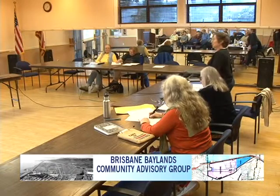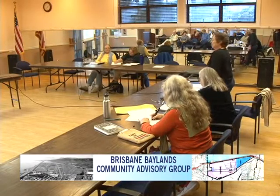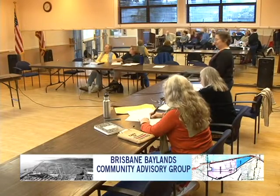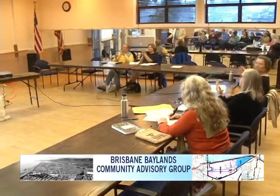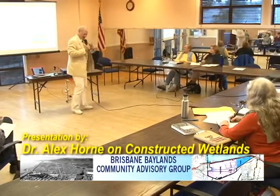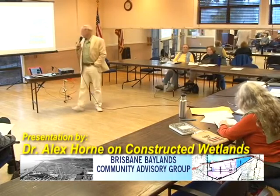That'll give you an idea of Dr. Horne's expertise, and without any further ado — thank you. Well, it's nice to be here. Is this working? Yes, you can hear it? Yes. Okay, good.